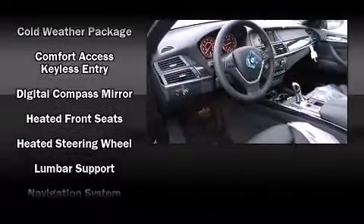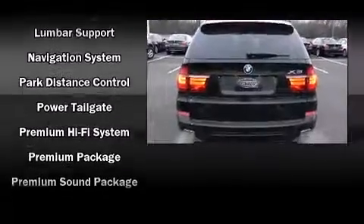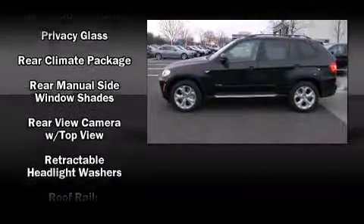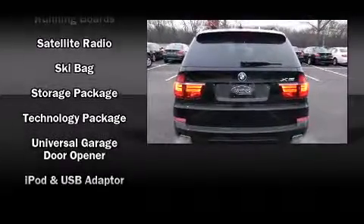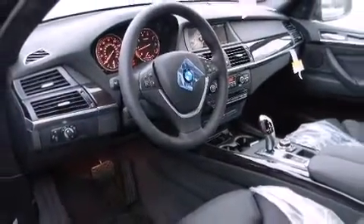BMW ensures the safety and security of its passengers with equipment such as dual front impact airbags, front and side impact airbags, a security system, an emergency communication system, and four-wheel disc brakes with ABS. You'll see better when backing up thanks to Rear Park Assist, which watches out for obstacles behind your vehicle.